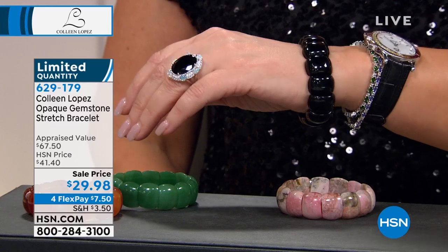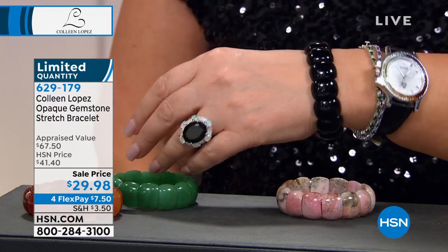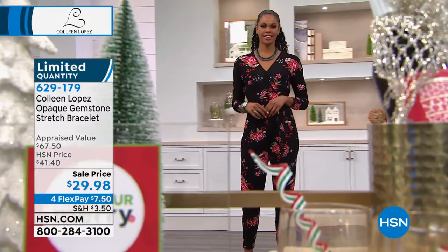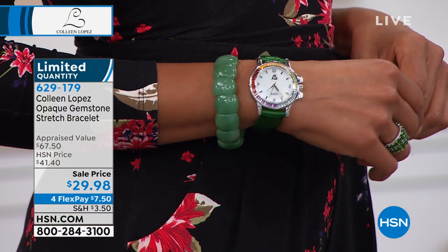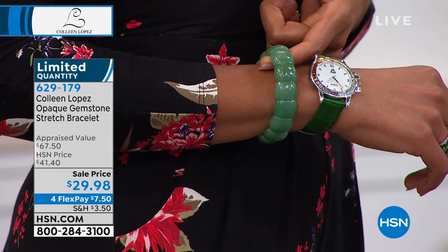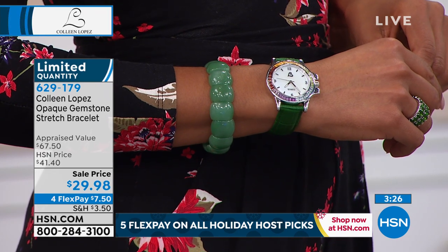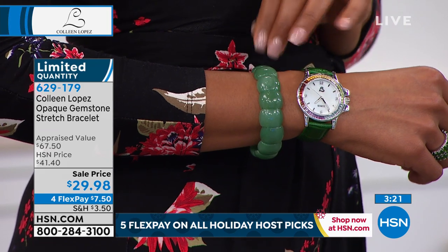It's $29. Ladies, call us — it's $7.50 on four monthly payments. These genuine gemstones for $7.50 to get home — you can't beat it. This is a limited quantity. Carnelian just sold out — carnelian's gone. We have a few hundred left in all choices combined. These make awesome gifts. Women love to get jewelry — I love to give it, because people get so excited. I don't care if it's a girlfriend or a sister — you give them a little box, your heart beats a little faster.